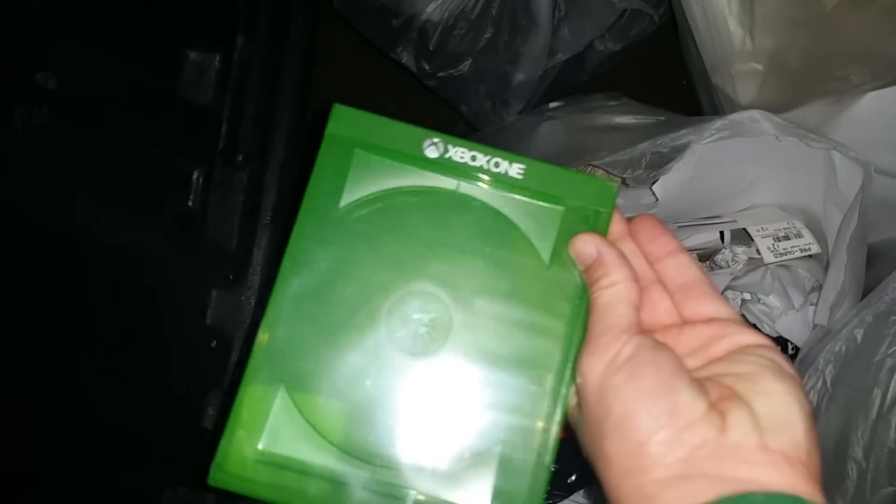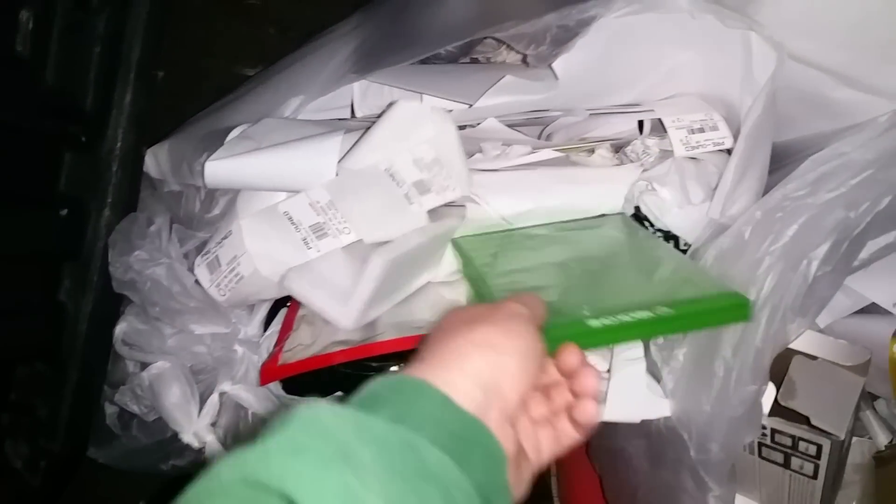This one I found a console in. I did find an Xbox One case — sorry, there's still people around me. I'm going to go ahead and toss this one, and then this one I'll dig around and show you guys.